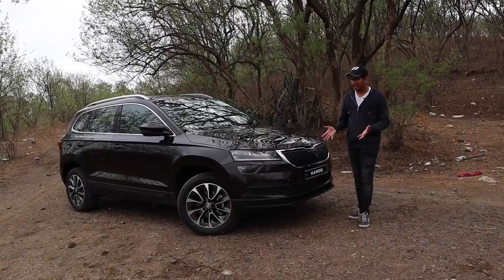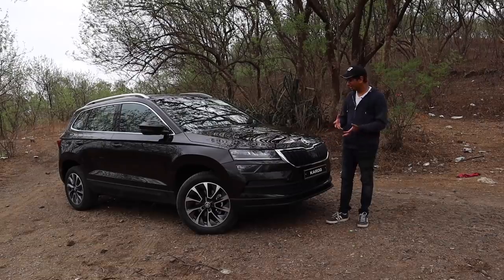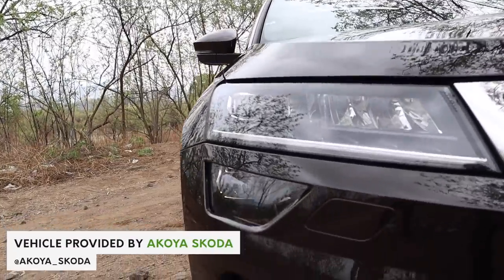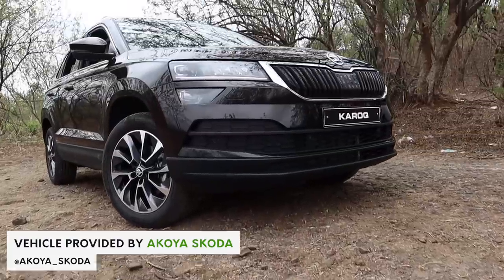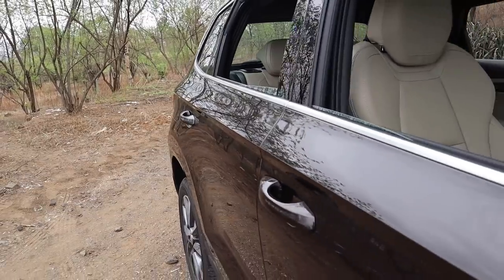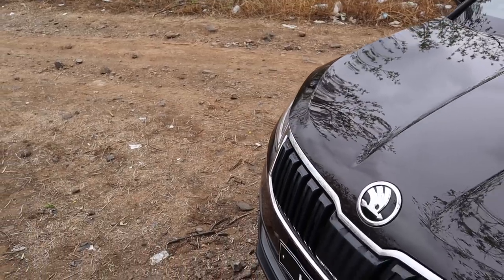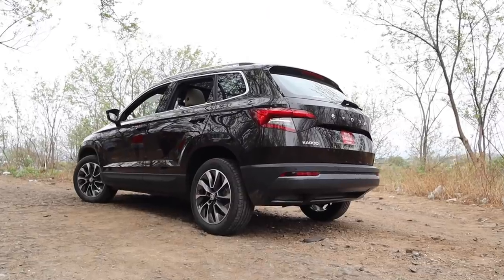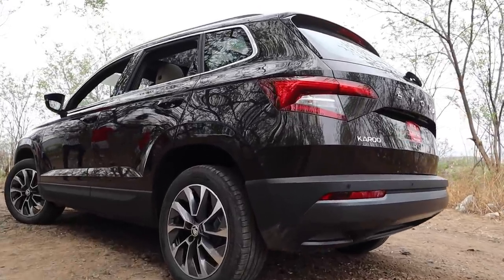When you look at the Karoq for the first time, it's instantly classic Skoda. You get the funky looking headlights up front with the massive iconic Skoda grille and also sharp creases everywhere on the bonnet as well as the side. Aesthetically, this car is much more toned down and pleasing to the general public compared to its predecessor, the Yeti.